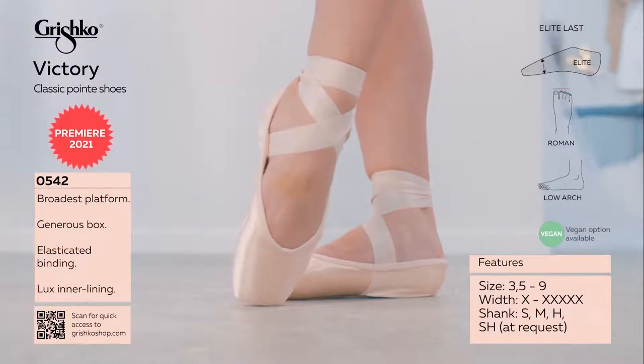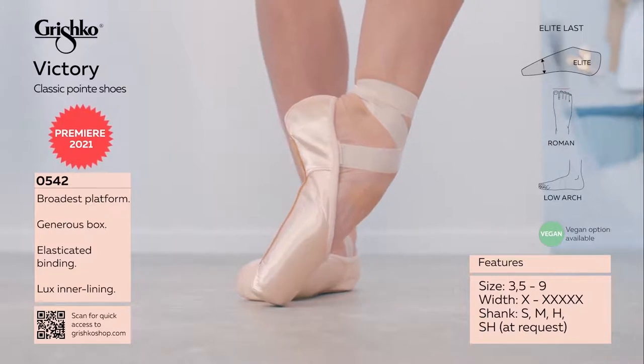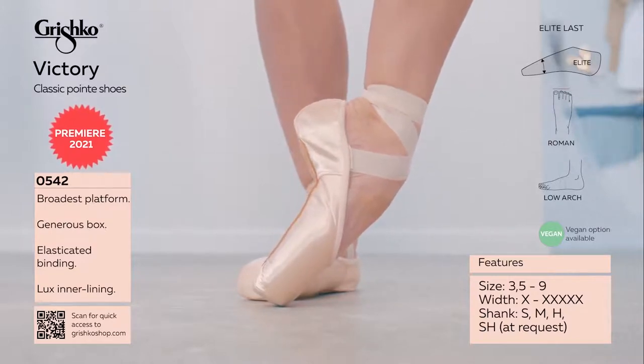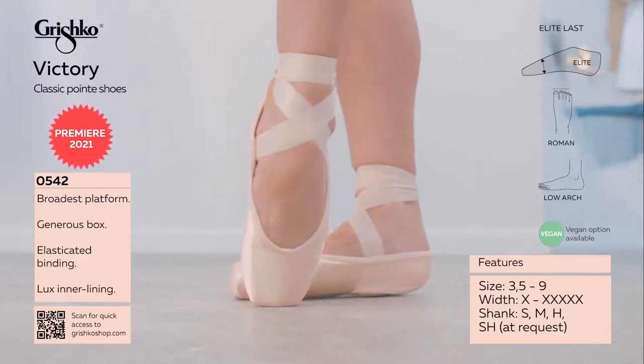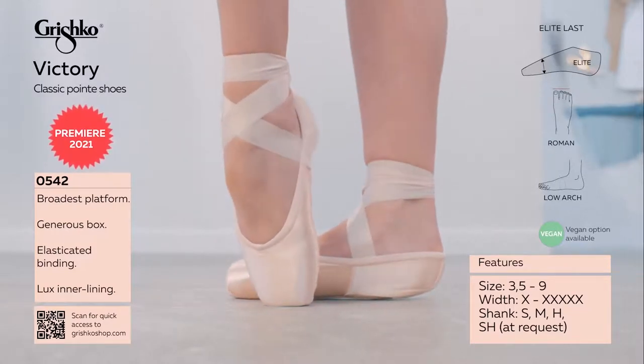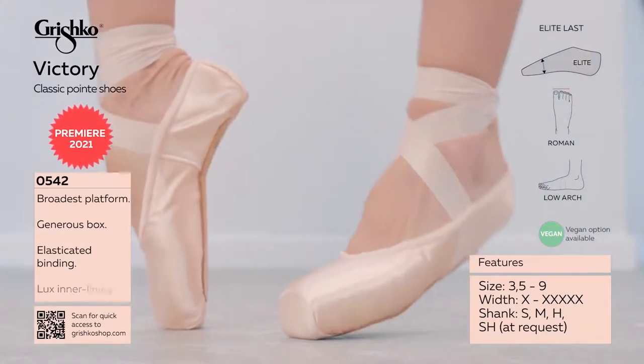U-shaped vamp with medium throat, lower cut heel and sides that show off the dancer's foot. Microfiber counter heel prevents the heel from slipping off the dancer's foot. Double upper satin in the heel provides a smooth appearance on point.